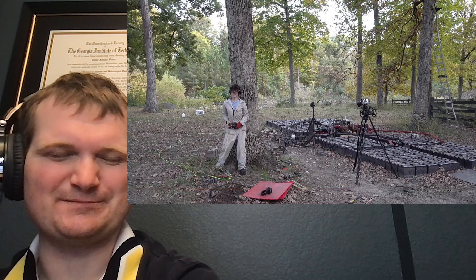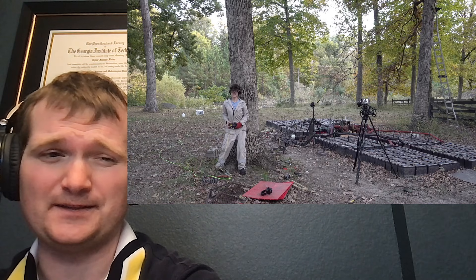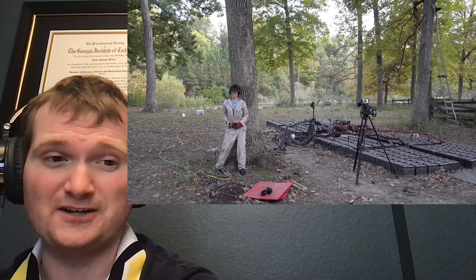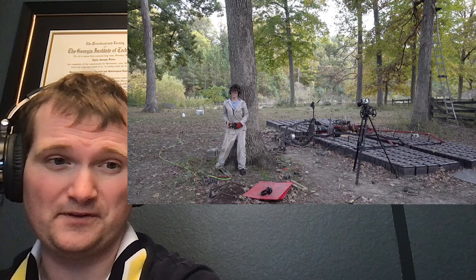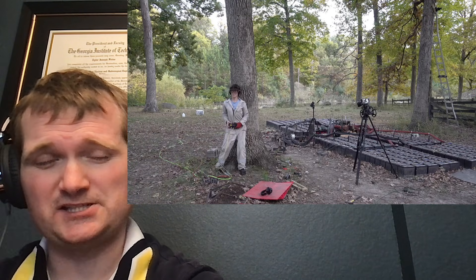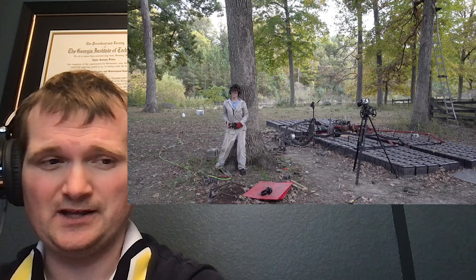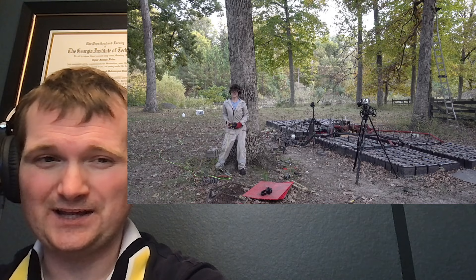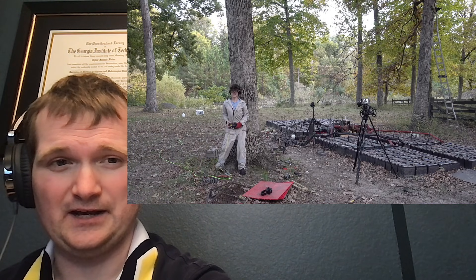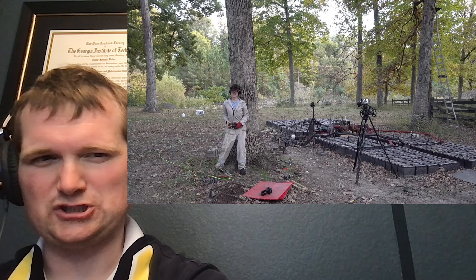This reminds me of those experiments you see in arc flash labs, which can draw hundreds of thousands of amps of current, causing arc flash events on purpose for safety training. The observers who remotely initiate these events are usually in another room with quite a few layers of concrete between the arc zone and where they're observing. He is using a tree.